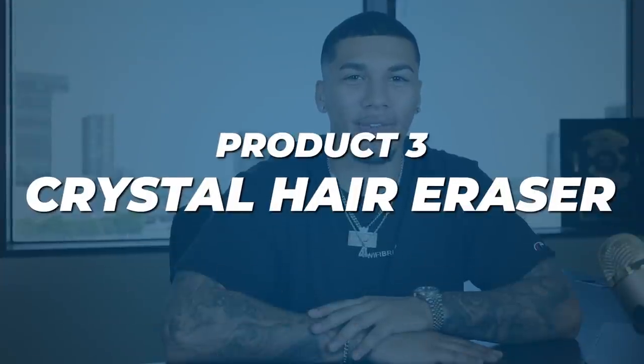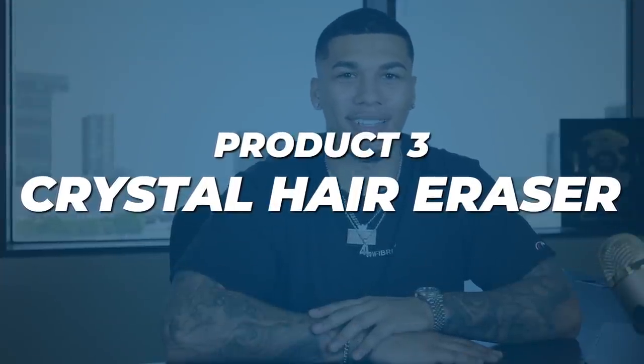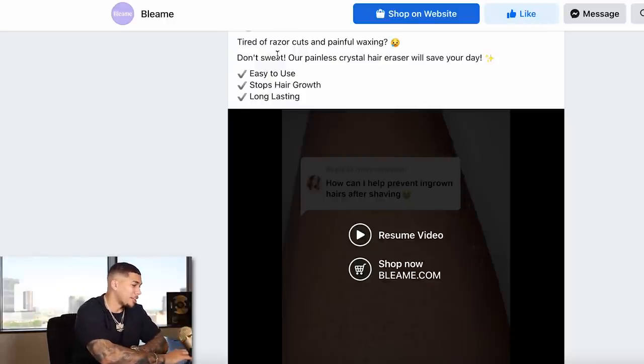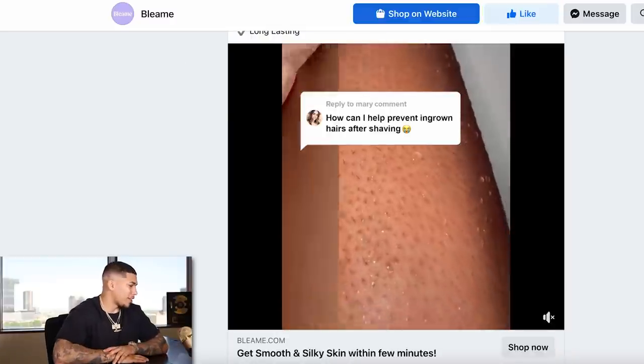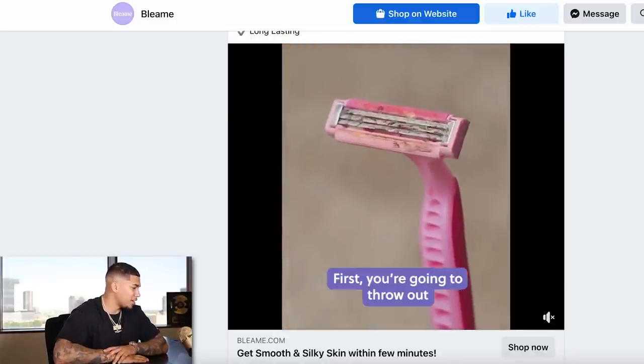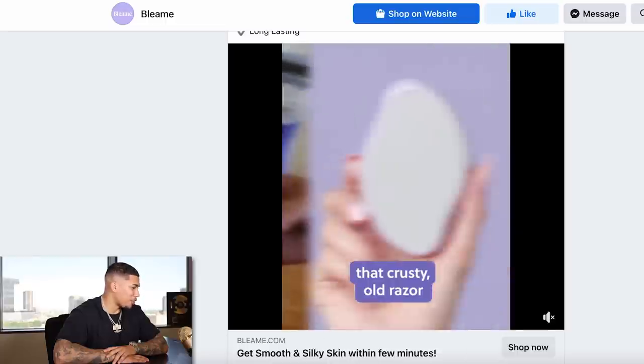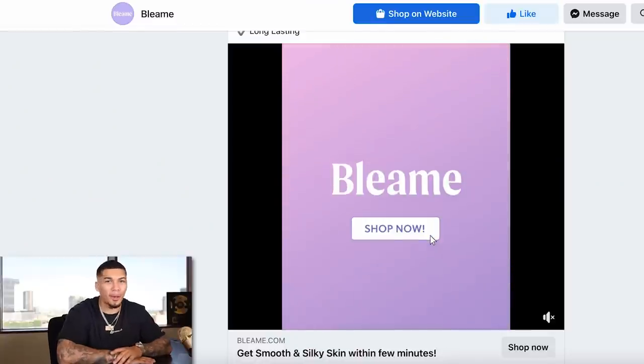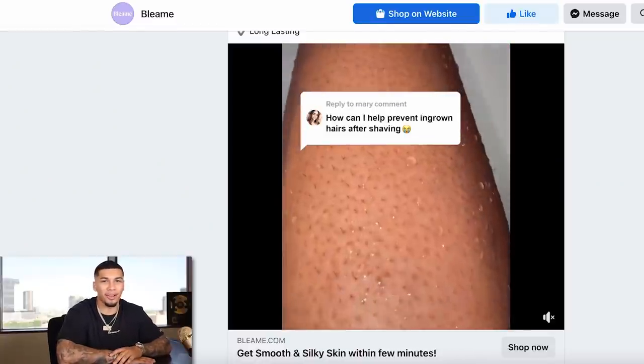We're on product number three — a crystal hair eraser. Let's check out the advertisement. Right away we know this is going to be a problem-solving product: 'Tired of razor cuts and painful waxing? How can I prevent ingrown hairs after shaving? Throw out that crusty old razor.' I actually kind of like this advertisement — something I've literally never seen before. We know summertime's coming up, so this is a great product for the upcoming summer.